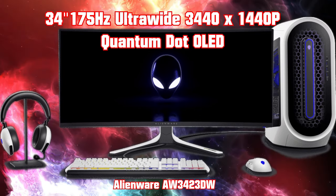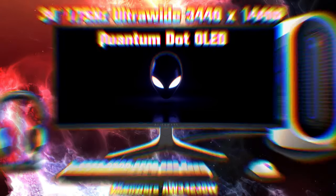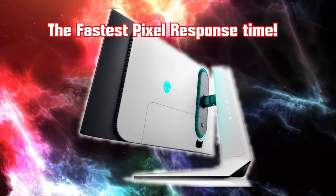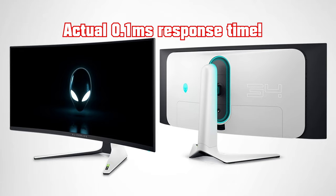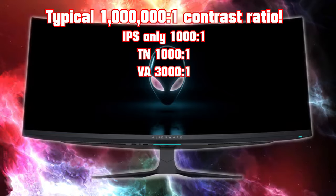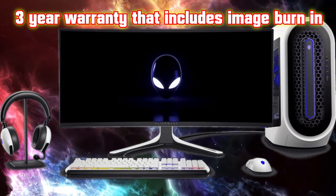The Alienware AW3423DW is a 34-inch 175Hz, 3440x1440p ultra-wide OLED — the first to have quantum dot technology — with a 1800R curve. Despite the lower refresh rate, this is the fastest gaming monitor in this roundup, with a response time at least four times faster than the world's fastest gaming monitors. There's no backlight bleed and black is uniform throughout. It has the widest DCI P3 gamut in this roundup, making it great for pro graphics artists and providing a very enjoyable HDR experience. Typical brightness is 250 nits with peak brightness of 1000 nits. A three-year premium warranty covers OLED burn-in.